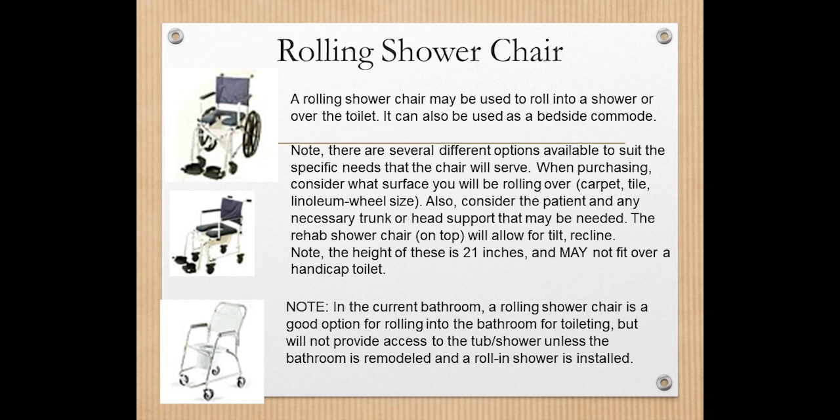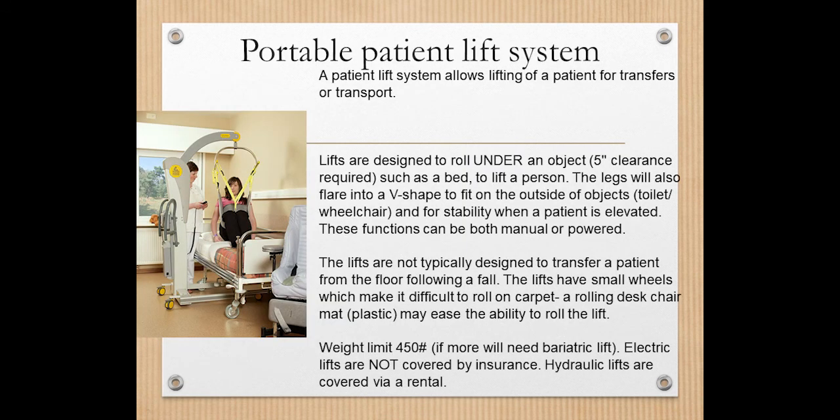Portable patient lift systems are great for getting in and out of bed, but they are not good for maneuvering someone through the house. They are meant to lift someone out of bed and onto the next device — for example, a rolling shower chair — to get to the toilet and back to bed. A sponge bath may be needed if rolling into the shower isn't possible. All of these options need to be modified to your individual ability and home setup.